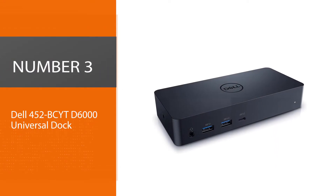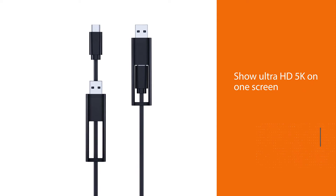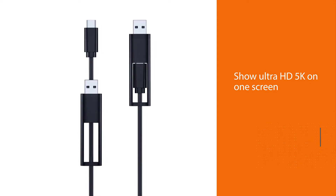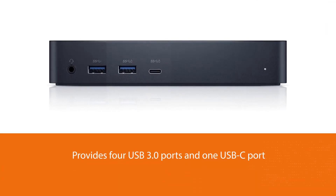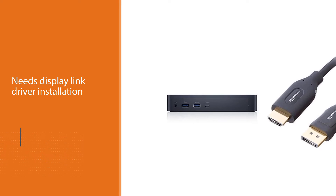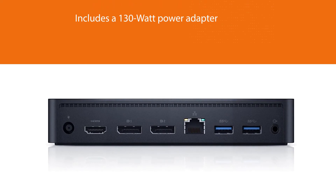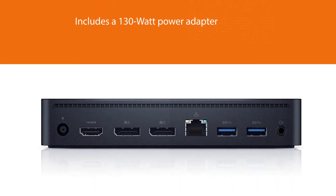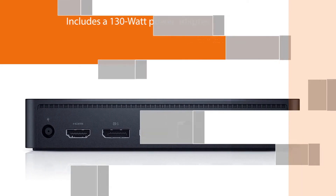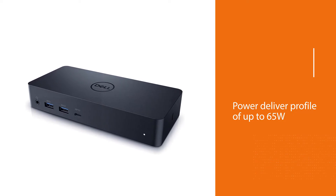Number three: Dell 452-BCYT D6000 Universal Dock. The Dell D6000 Universal Dock is a terrific option for Dell users. It can show ultra HD 5K on one screen or three displays of 4K. There are four USB 3.0 ports and one USB-C port. It requires DisplayLink driver installation and includes a 130-watt power adapter, needing a power delivery profile of up to 65 watts. The required OS is Windows 7, 8, 8.1, 10, 32 or 64-bit or later, and it works with a wide variety of PC brands and operating systems.